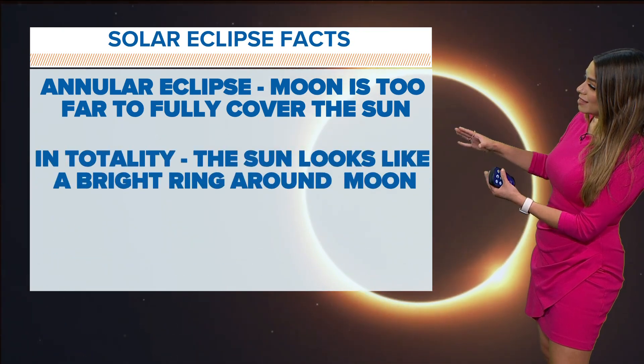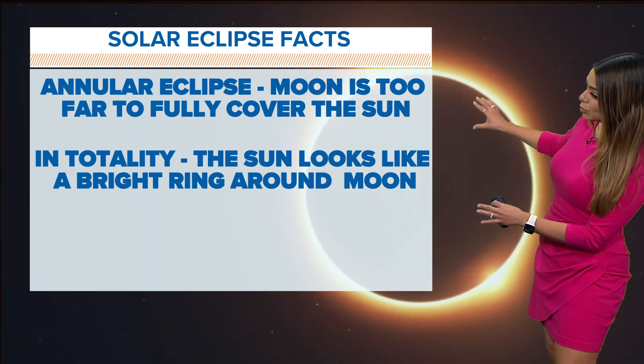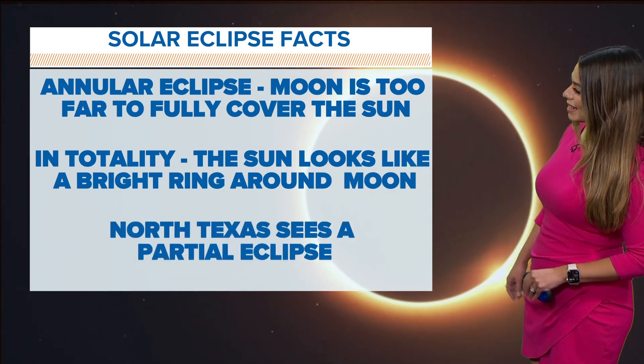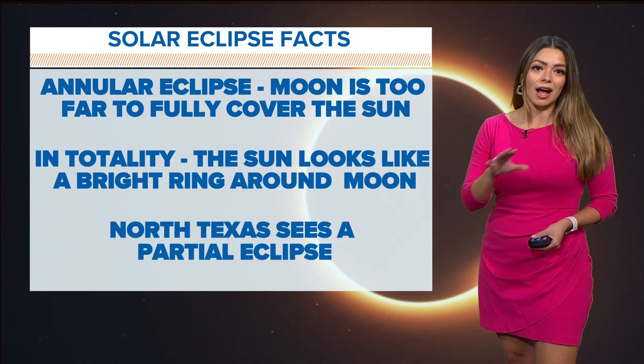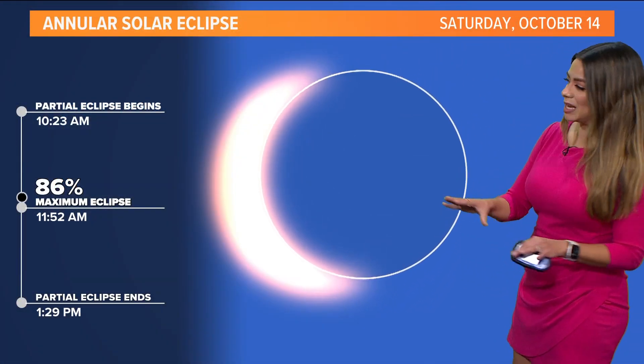In totality, the sun is going to look like a bright ring around the moon. If you go into central Texas, I'll show you the path in the next hour. But north Texas does see a partial eclipse — we're not in the path of totality.